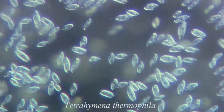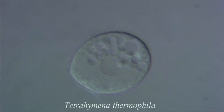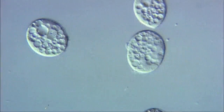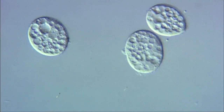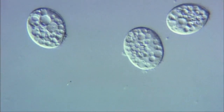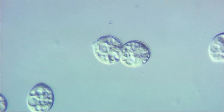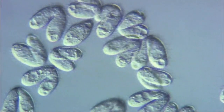Tetrahymena is smaller than paramecium. Tetrahymena is a useful organism for observation and molecular biology experiments because it's easily grown in large numbers. In this sequence, the cells are going through binary fission. Tetrahymena also reproduces sexually.